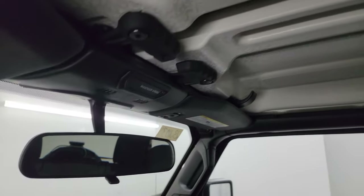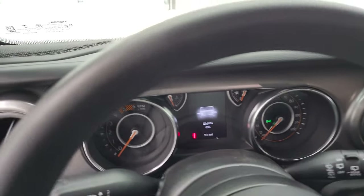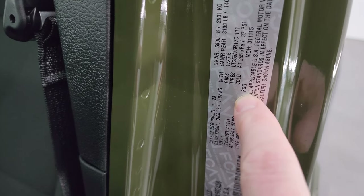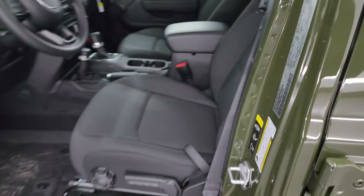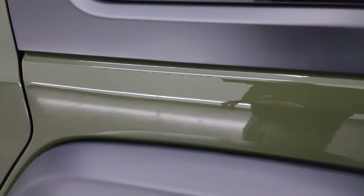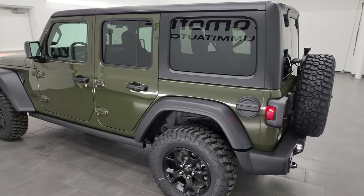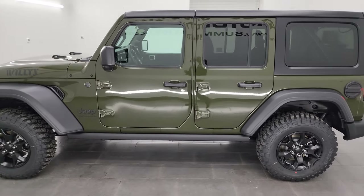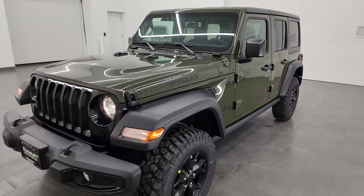You get the removable hard top with all the quick disconnects. The sport and Willis package is a very plain package — not a lot of options to it. The paint code is PGG if you were wondering about Sarge Green. Really a good-looking color. We'll do a final walk around with all the lights on. I'd personally like to thank you for checking out the video today. If you learned anything or liked the video, give me a like, subscribe, and share on the YouTube channel at YouTube.com/SummitAuto.